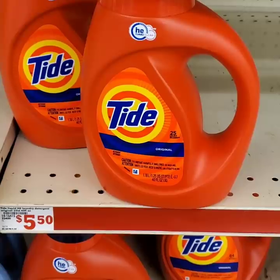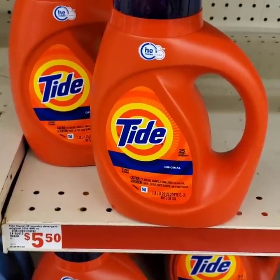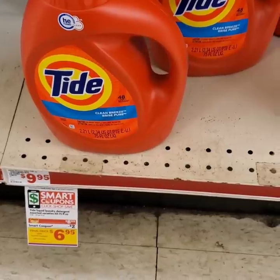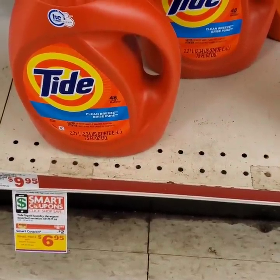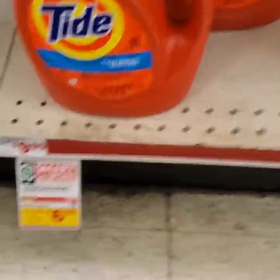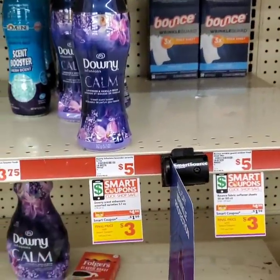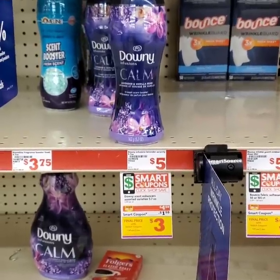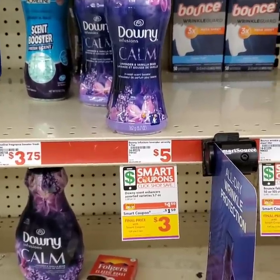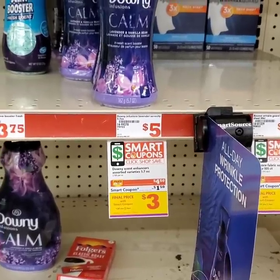The next item I'll be picking up - we're going to pick up one of these Tide 40 Fluid Ounces. They are $5.50, and we have a $2 off digital, making them $3.50. The next item I will be picking up is this Tide 48 Load - it is a 75 Fluid Ounce. It's originally $10, on sale for $8.95. We have a $2 off digital, making it only $6.95. Next, I will be picking up one of these Downy Infusions Calm scent beads. They are originally $5.00, on sale for $4.50. We have $1.50 off digital, making it only $3.00.